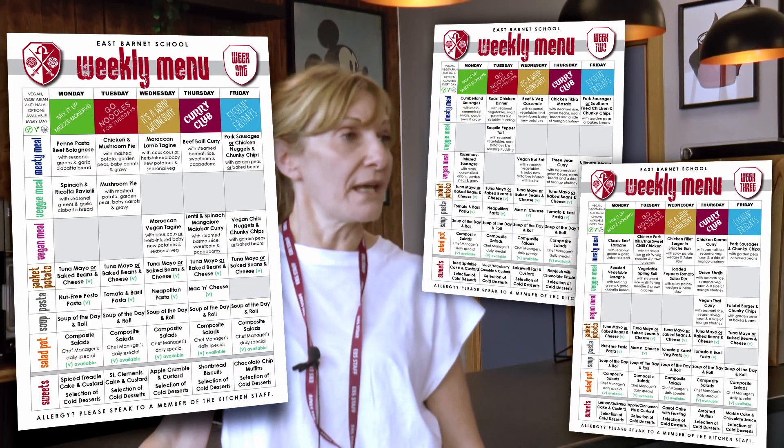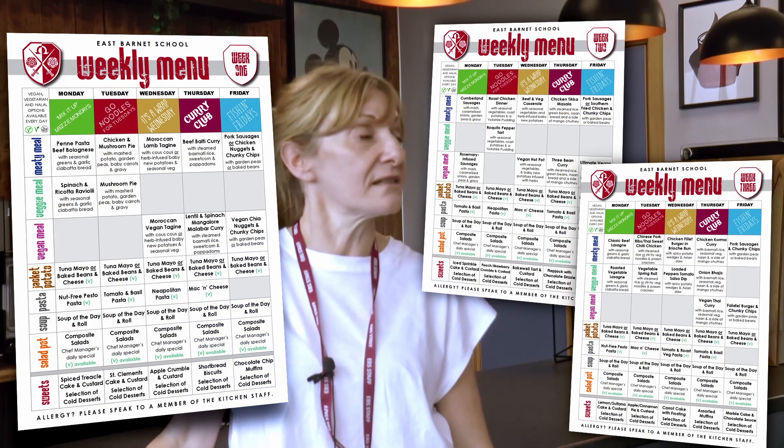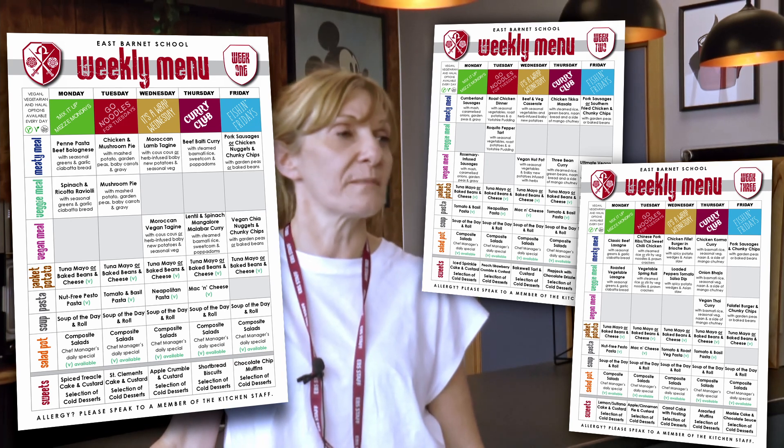Hi, I'm Miss Krista Dooloo. I'm the Chef Manager here at East Barnet School and we are currently here in our amazing Sixth Form Cafe. Here at East Barnet we cater for all dietary requirements. We have a three-week menu which is available for all seasons and you can find it on our website.